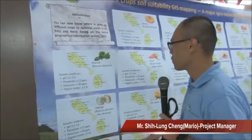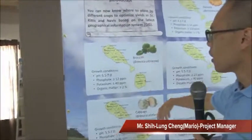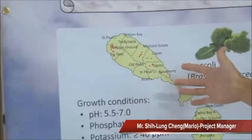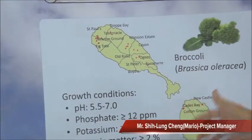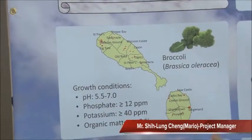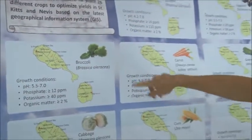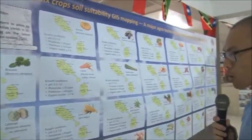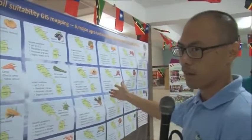For example, the broccoli — we identify the location. Farmers will know where it is recommended to plant. You can see around the federation for different crops, and according to this suggestion, farmers know where to plant.